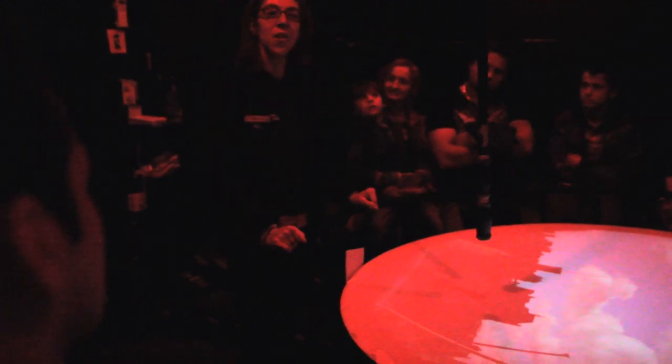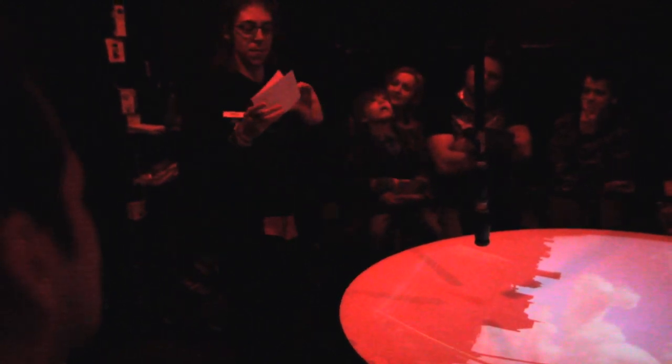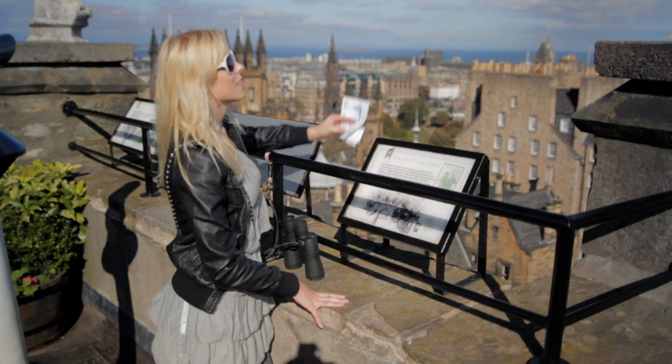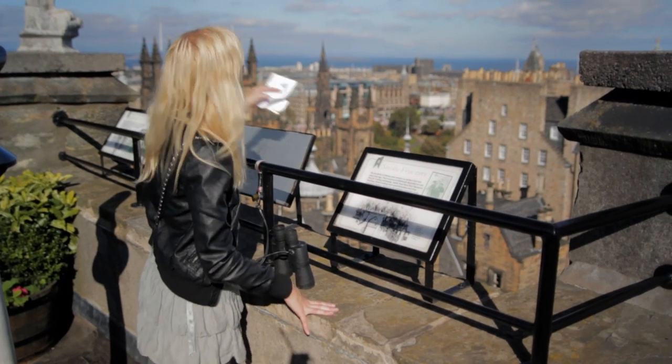Built in 1853, it was designed by an optician called Maria Theresa Short. The way the camera works is dead simple — it works like a periscope. On top of the tower you'll find a small flat mirror set at an angle, and the mirror reflects the city and projects the image onto a table, giving a live image of what's happening outside. We walked up to the top of the tower — you get a great view over Edinburgh. You can see Arthur's Seat, Carlton Hill, and even the ocean. It's pretty cool.